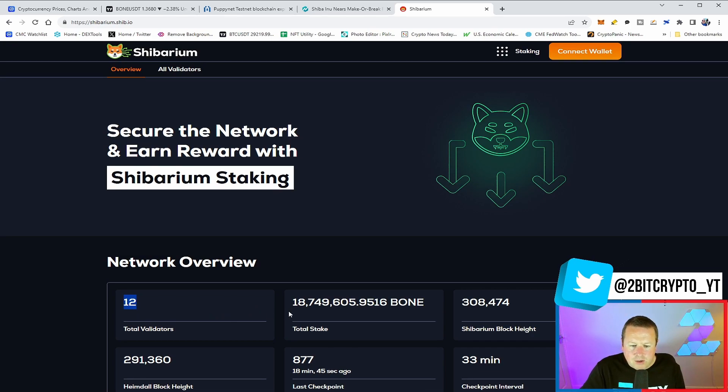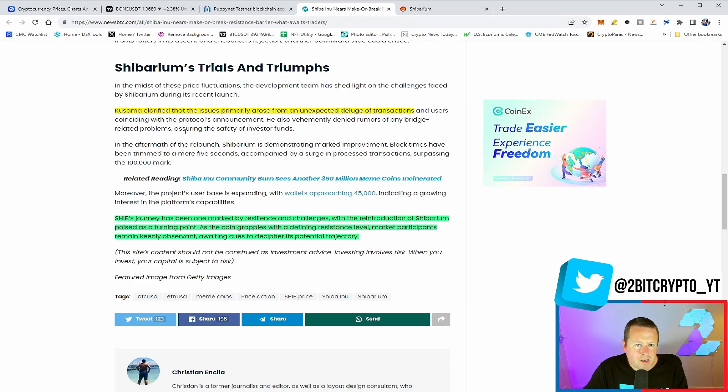The TREAT token will be given to validators as part of operating on the network. We can see there are still 12 validators and 18.7 million BONE has been staked on the Shibarium network. Bearing in mind the supply of BONE is approximately 227 billion, we expect this to ramp up as people stake — it comes out of circulation and supports the network.